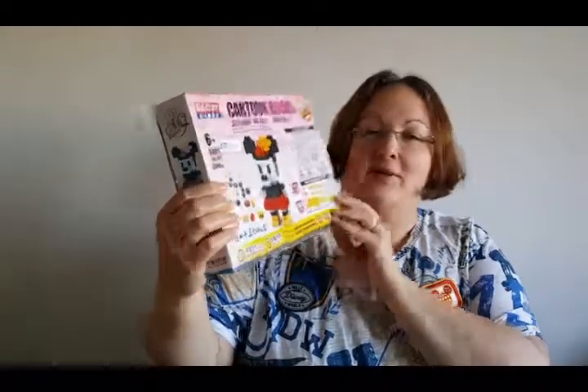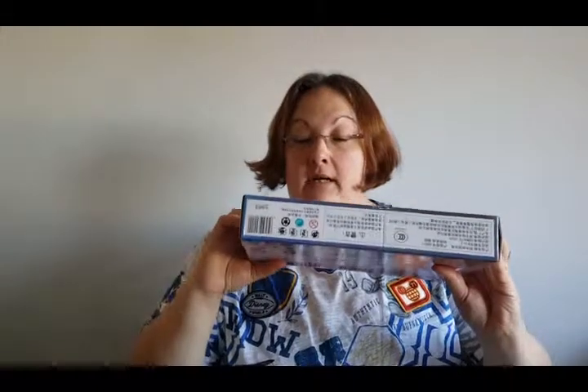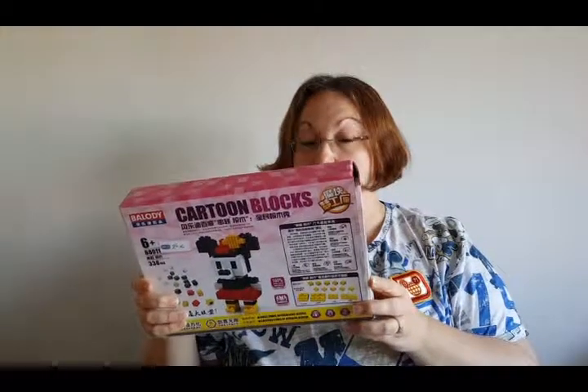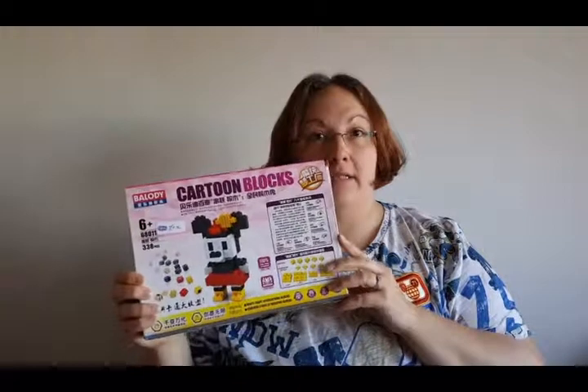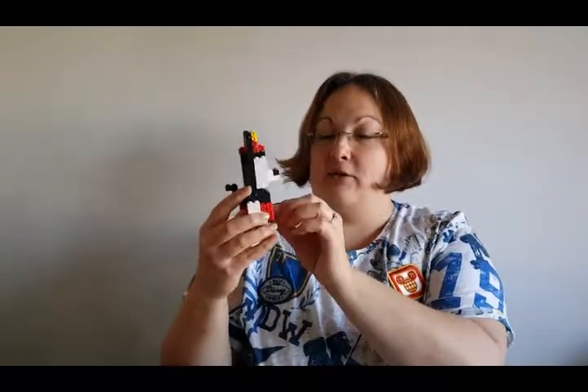I'm going to start with this cartoon box blocks puzzle of Minnie Mouse and this cost me £1.50. I've seen these before and thought they would be super hard work to make up, and as you can hear there's some little bits left. I was a bit worried that all the bits wouldn't be in here but luckily they were, and I'm impatient so I've already made her and she is super adorable.